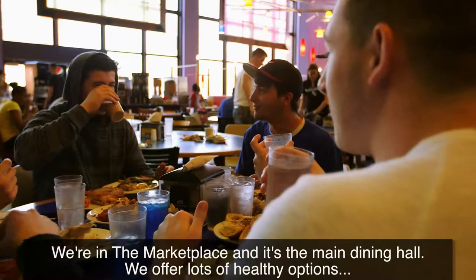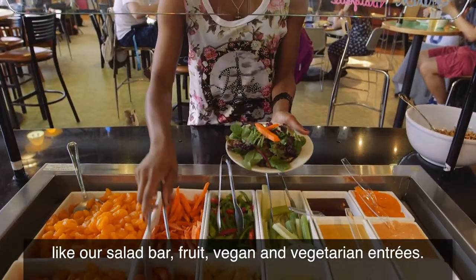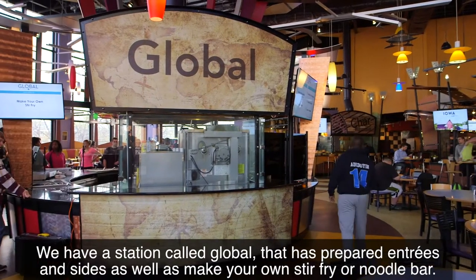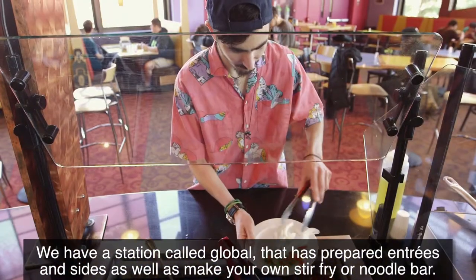We're in the Marketplace, which is the main dining hall. We offer lots of healthy options like our salad bar, fruit, and vegan and vegetarian entrees. We also have a station called Global that has prepared entrees and sides, as well as a make-your-own stir-fry or noodle bar.